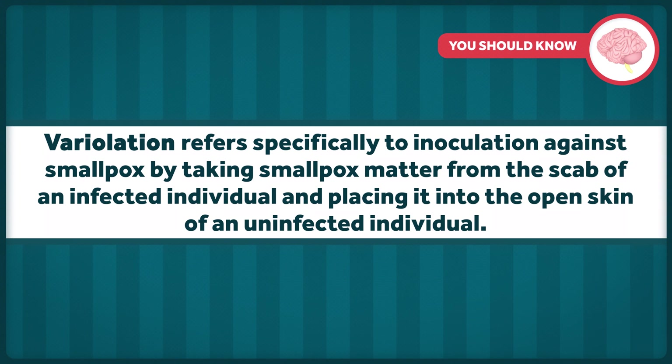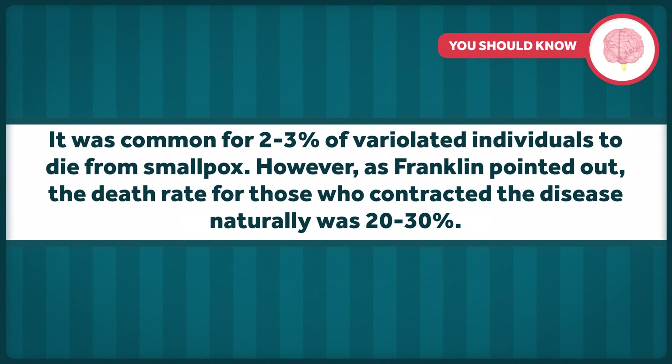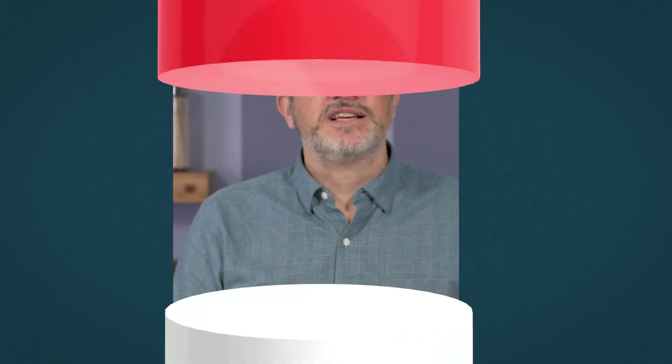As a reminder, variolation refers specifically to inoculation against smallpox by taking smallpox matter from the scab of an infected individual and placing it into the open skin of an uninfected individual. It was common for 2-3% of variolated individuals to die from smallpox. However, as Franklin pointed out, the death rate for those who contracted the disease naturally was 20-30%. He addressed parents who refused variolation on the grounds that they would not forgive themselves if their child died from it, saying the same would be true for not inoculating a child that went on to die from the disease — so it was best to choose variolation, the less risky option.